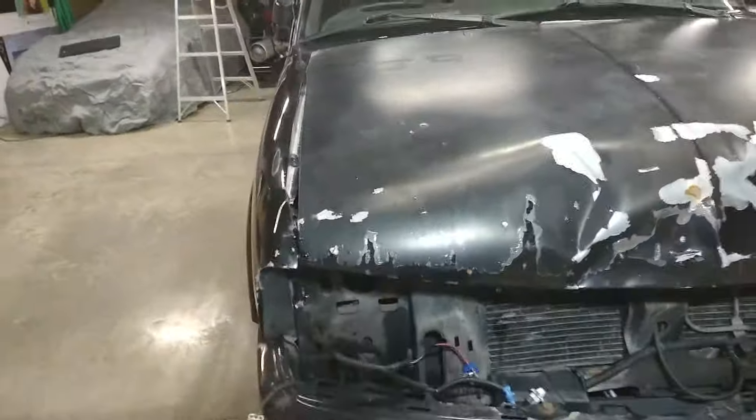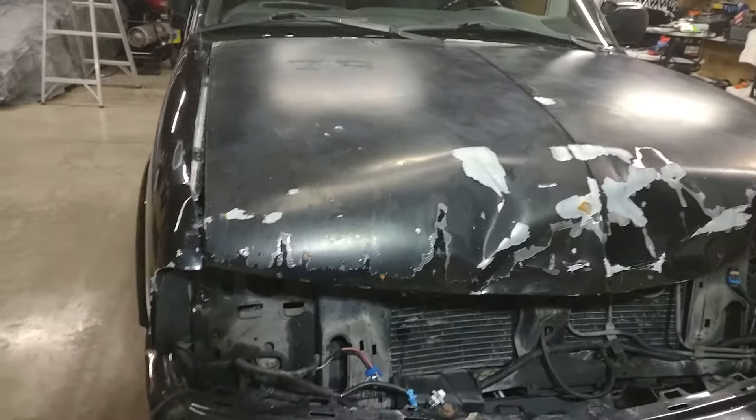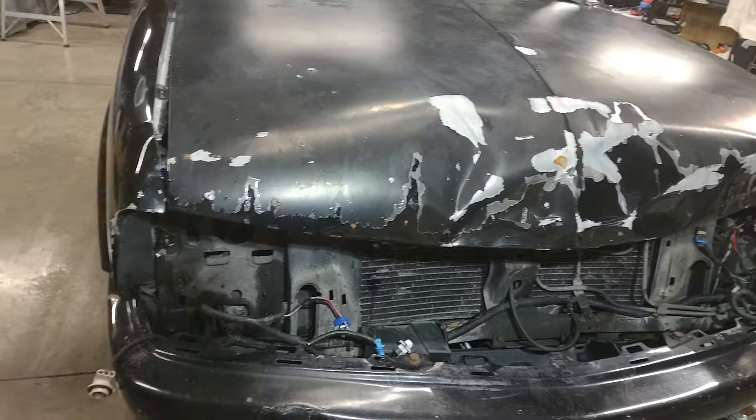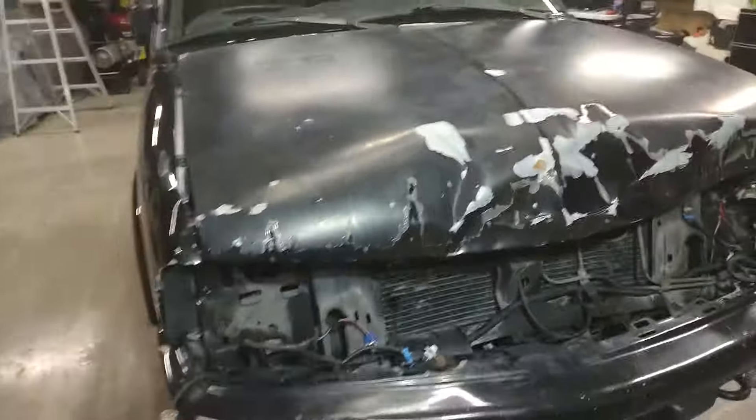Didn't really do much damage to the bumper. Never kicked the airbags off, and never bent the frame or anything like that.